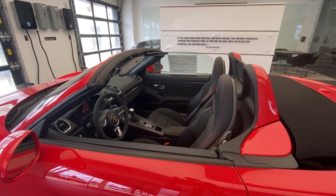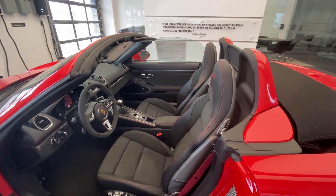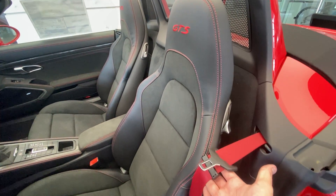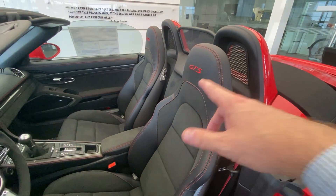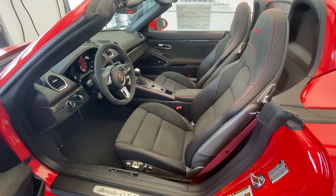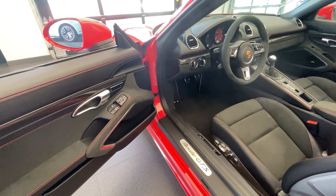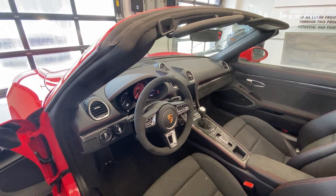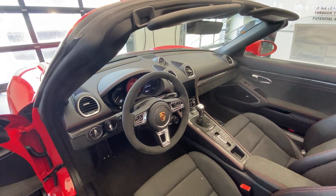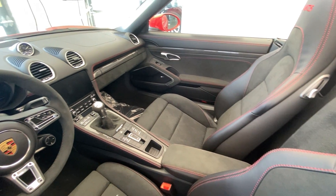On the inside, this one has the GTS interior package: leather Race-Tex finished with beautiful Carmine Red stitching, the GTS model designation stitched in the headrests, combined with Carmine Red seat belts. The Carmine Red stitching is applied throughout the black leather sections of these 18-way adjustable Sports Seats Plus. The seats also provide a memory feature, visible on the door. This car also has Bose speakers from Porsche, and the leather interior package applies to the top of the dashboard — finished in black leather with Carmine Red stitching going all the way across and down the center console.